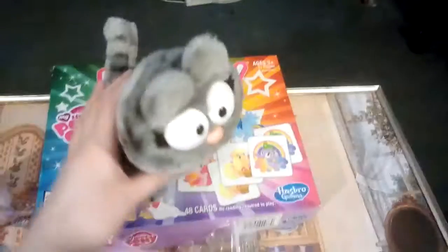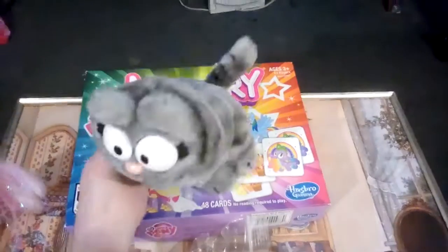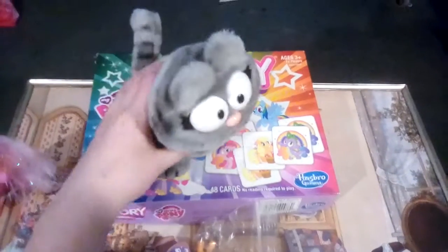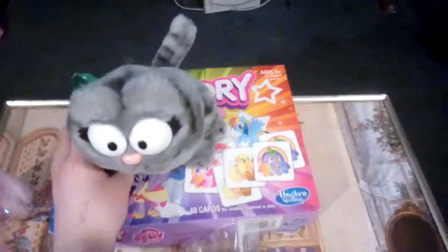And here's Norman the cat. He was marked up for 75 cents — they're a dollar — but pretty good deal. Because cats are my favorite animal.